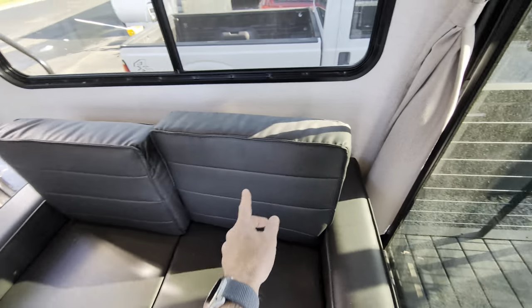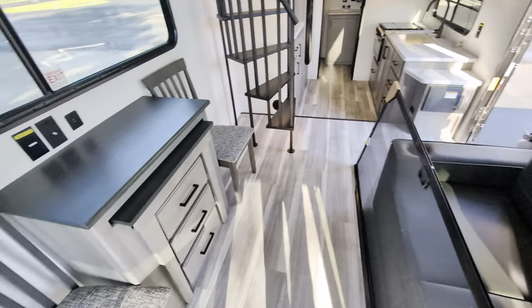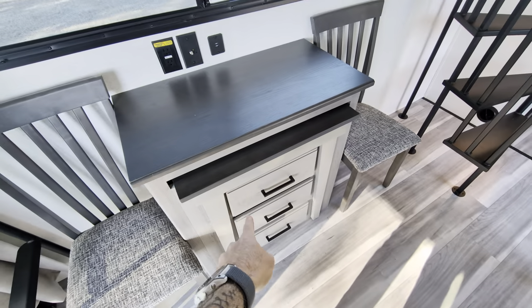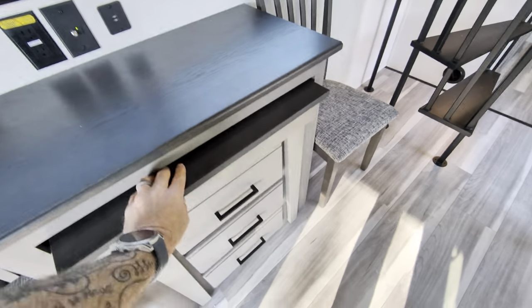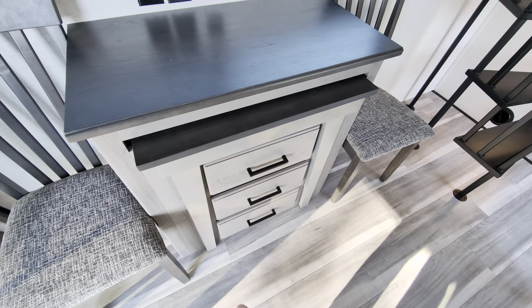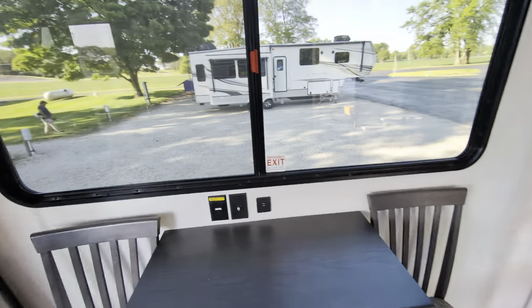As we come into the space, we do have our jackknife sofa, so this will turn into a bed to give you additional sleeping options. A couple of seats over here, and a cool little pull-out table desk. You can pull that out to make a workable desk, and you've got a place to mount a TV and watch it in here.